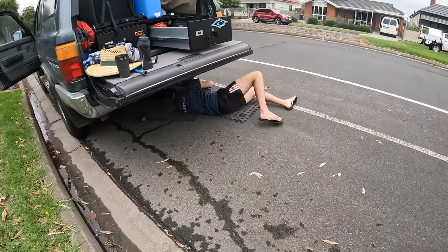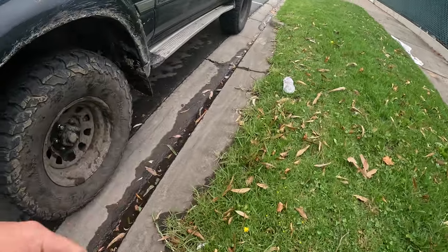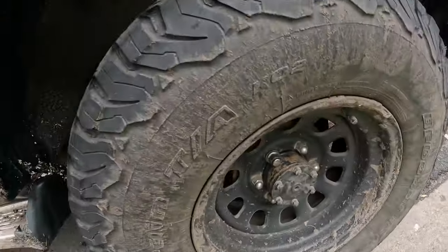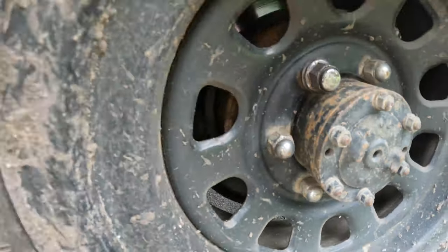The puncture has been plugged — hopefully that holds. We've got to jack up the car and redo all the wheel swaps. Wheels are all sorted for now, lugs in all different places. We've got to do it all again with the repaired tyre on the side of the road. We are finally lugged up and back on the road — Jase behind me, on our way to Loch Sport. Should be there in about 20 minutes to start checking out campsites.